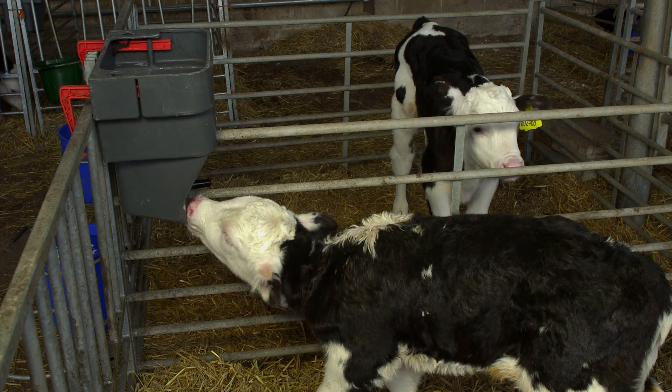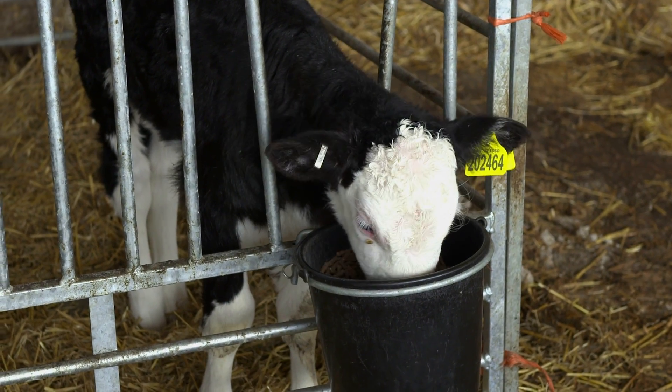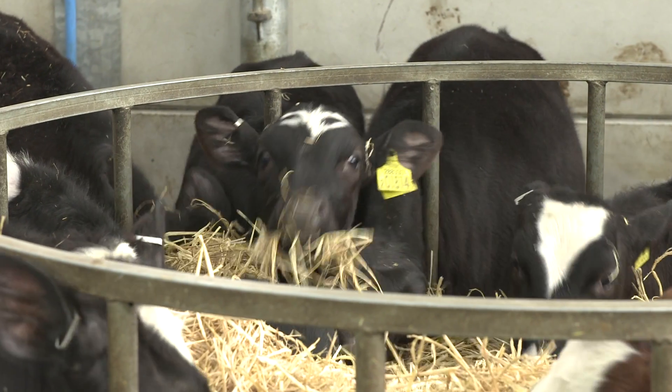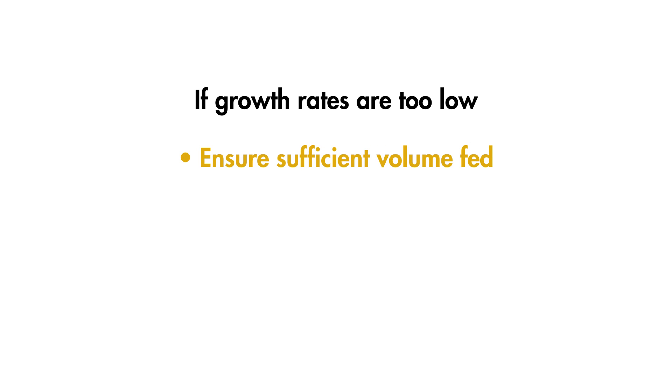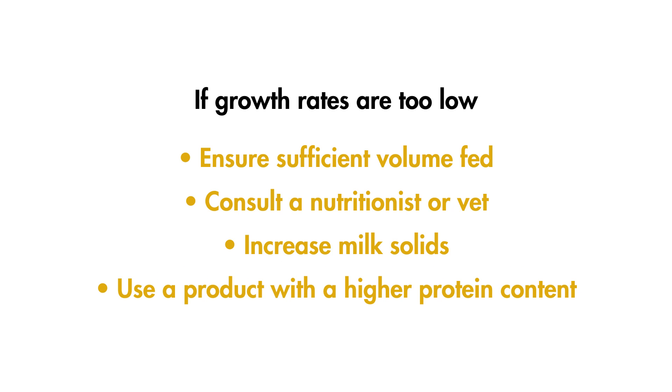Growth rates are an indirect method of measuring feed conversion. Other factors such as low temperature and disease can affect growth rates, but often the simple reason for low growth rates is insufficient feed intake. Feeding a calf sufficient amounts of food shouldn't cause them to scour or become too fat — their dung might be a little looser but this is easy to distinguish from scouring due to ill health. Having enough to eat will also provide calves with the energy they need to fight off disease. If growth rates are too low, the first step is to ensure you are feeding a sufficient volume of milk, then consult your nutritionist or vet, who may advise increasing the concentration of milk solids or changing to a product with higher protein content.